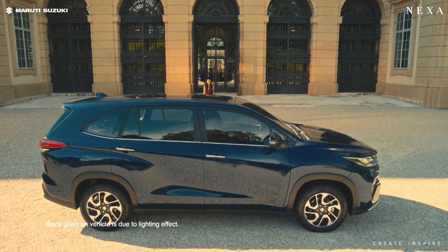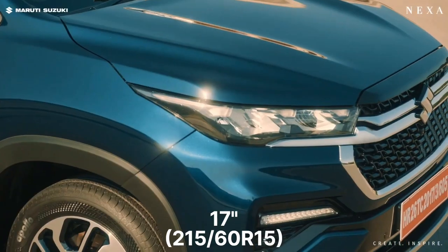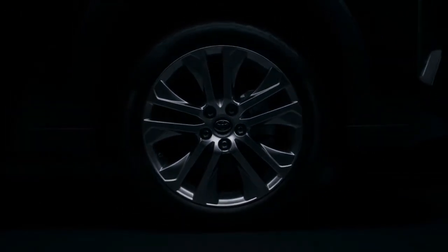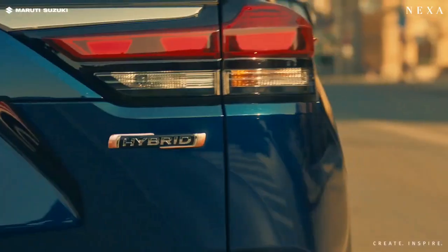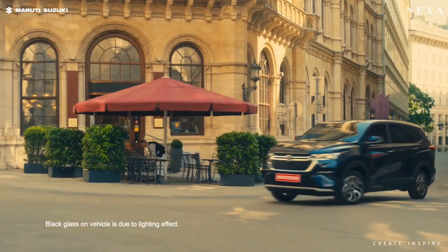The alloy wheel of the Invicto is 17 inches, whereas the Innova HyCross gets bigger 18-inch and even wider wheels. The rear gets three-dot type LED tail lamps, and apart from this, the rear profile is also the same in both cars. So this is all about the exterior.